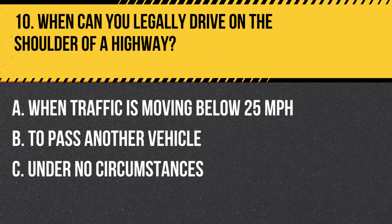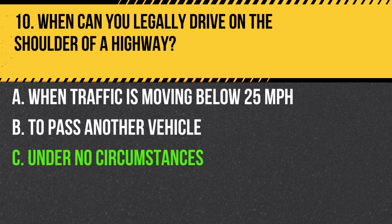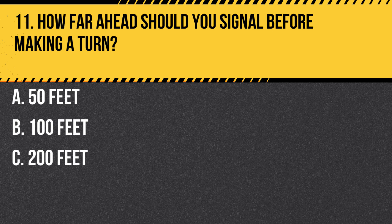Question 10. When can you legally drive on the shoulder of a highway? A. When traffic is moving below 25 miles per hour. B. To pass another vehicle. C. Under no circumstances. Answer C. Under no circumstances. It's illegal to drive on the shoulder unless directed by a peace officer.